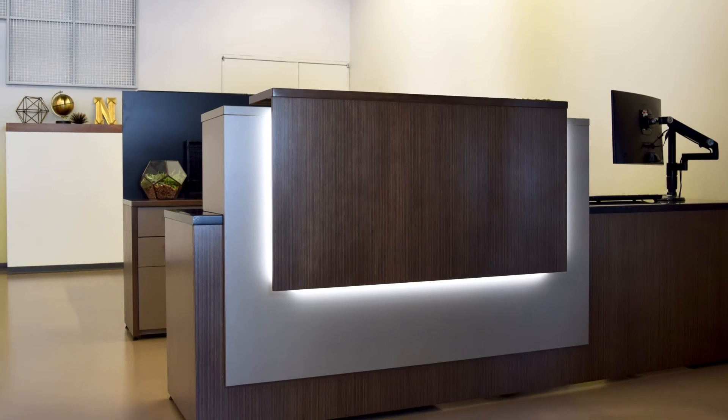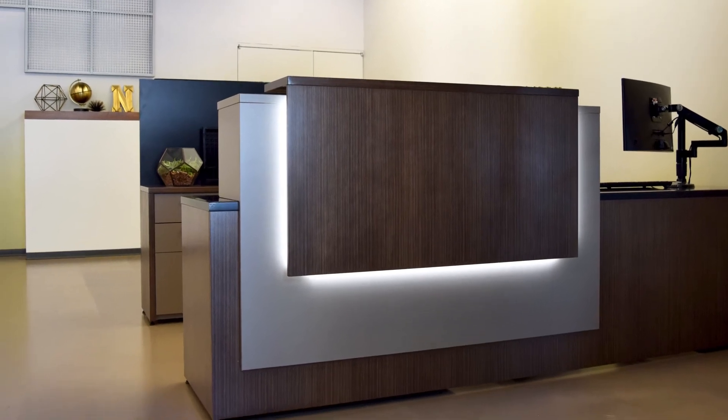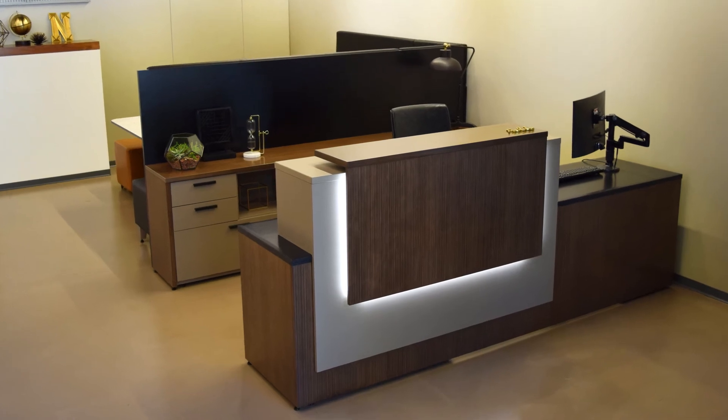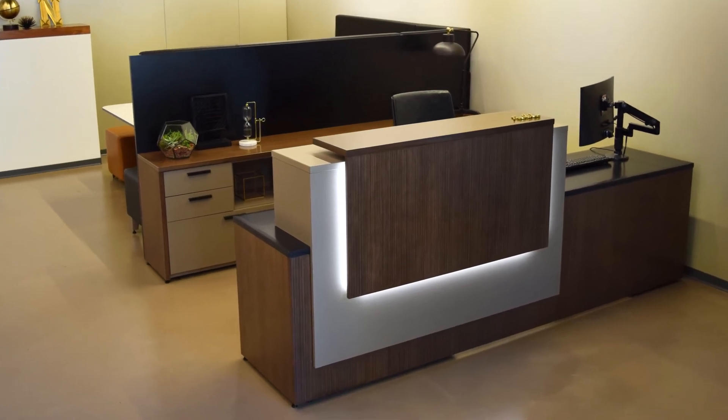Tessera reception stations are modular in design, so they can be easily modified to meet your specific requirements, reducing the need for costly millwork. Mixed surface materials and added lighting create a great first impression.